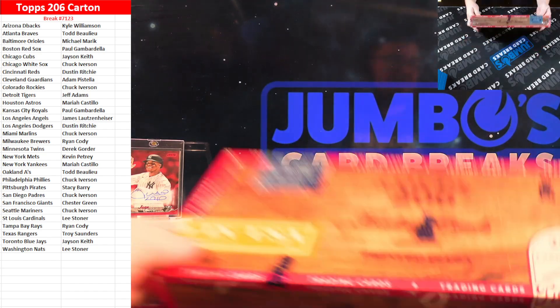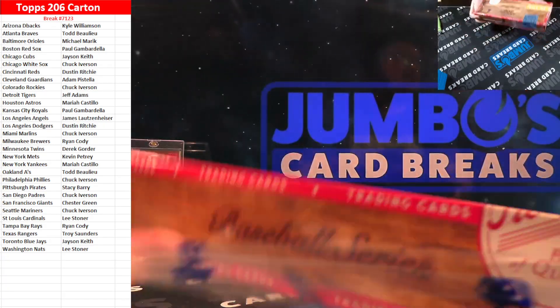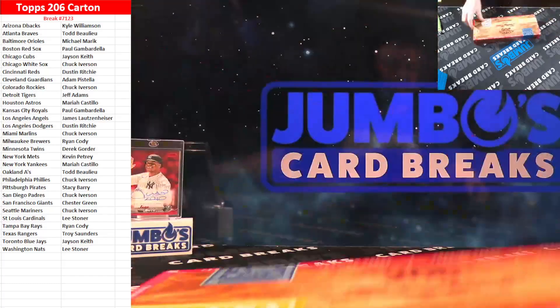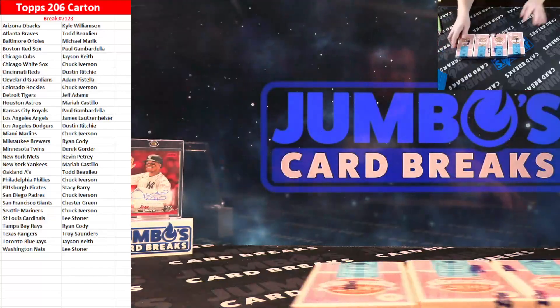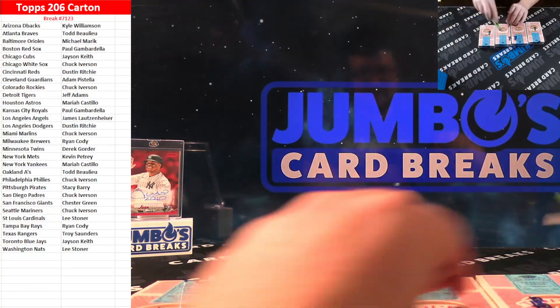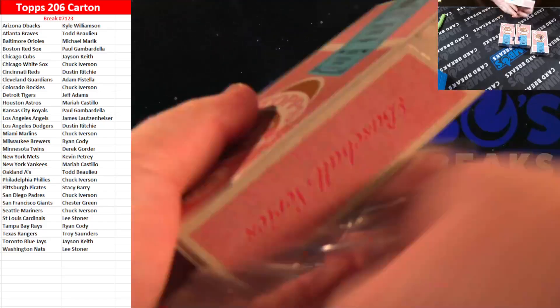Good luck everybody on the Topps 206. There are our cigarette boxes, and there are two more boxes on the website — $10 a spot.